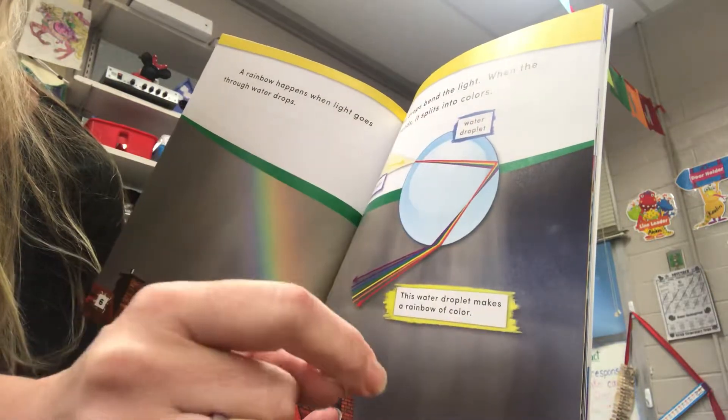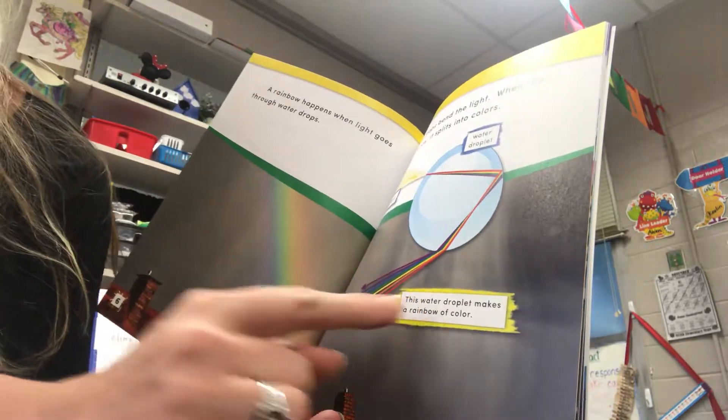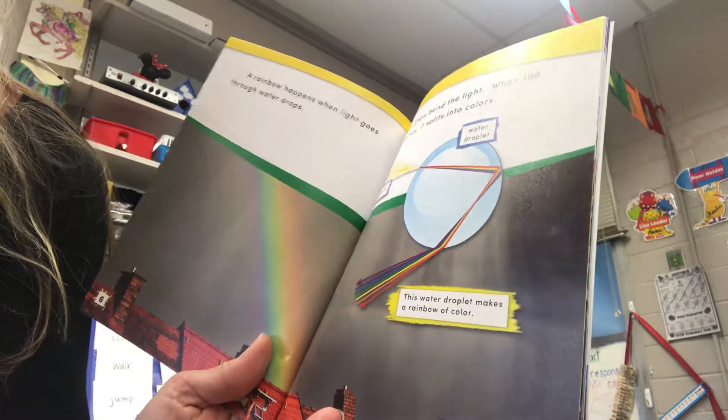Water droplet. This water droplet makes a rainbow of color.